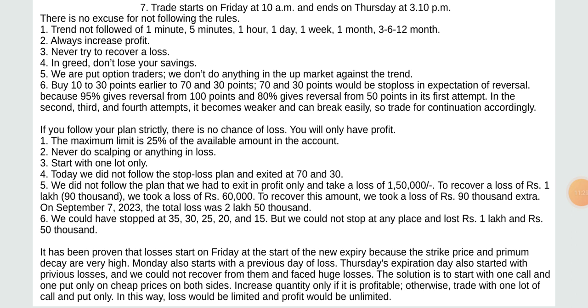We did not follow the plan — we had to exit in profit only and took a loss of rupees 1 lakh 90,000. To recover a loss of rupees 1,90,000 we took an extra loss of rupees 60,000, and to recover that we took a loss of rupees 90,000 extra on September 7, 2023 — total loss was rupees 2,50,000. It has been proven that losses start on Friday at the start of a new expiry because theta and premium decay are very high.